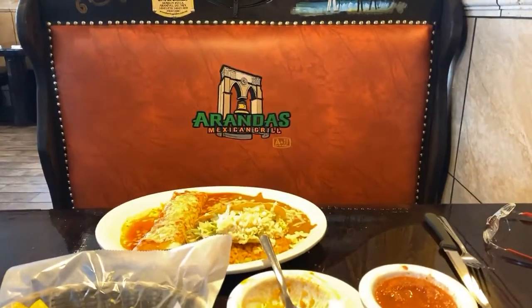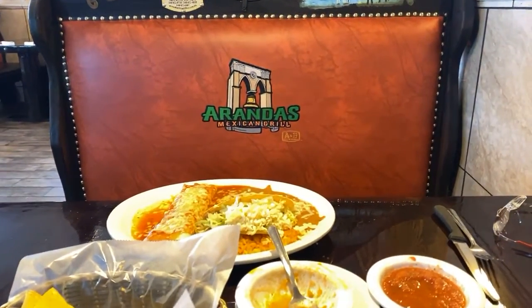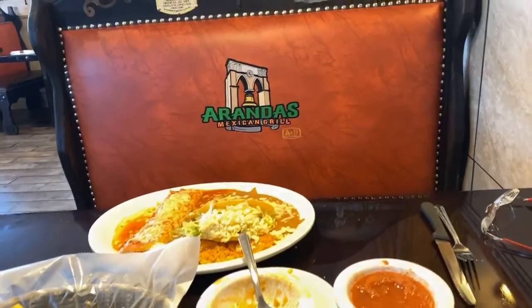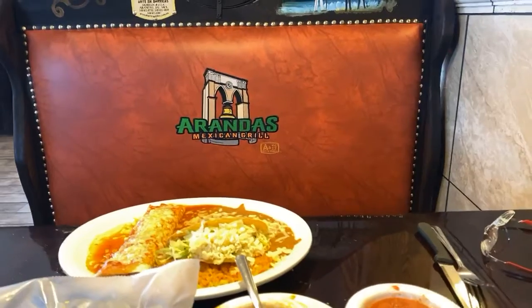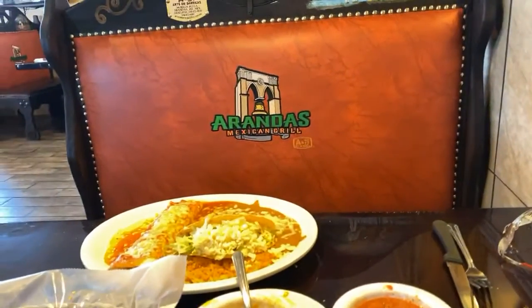Good afternoon, everyone. I'm Lisa Otto. Jen Lopkowski. And the Geneva Shore Report. But more importantly, we are here at Aranda's, a Mexican grill here on 7th Street in Delavan.